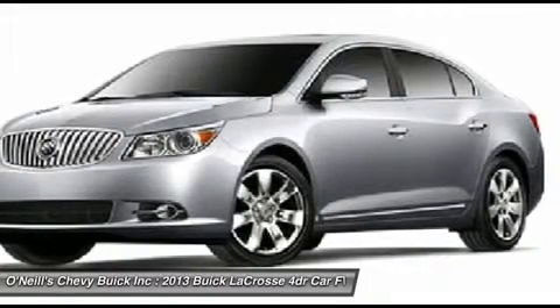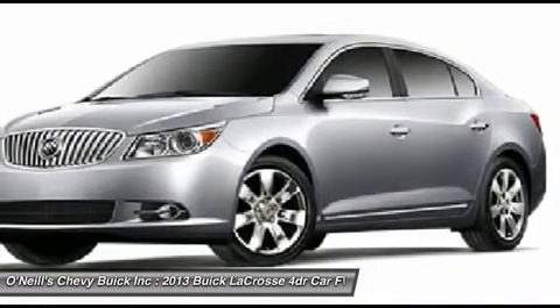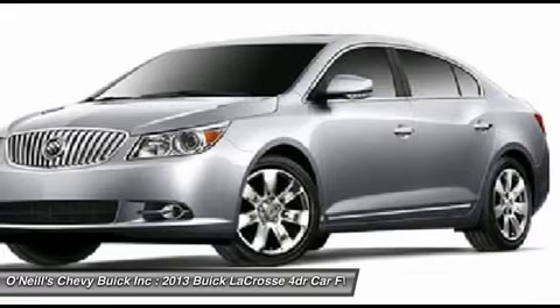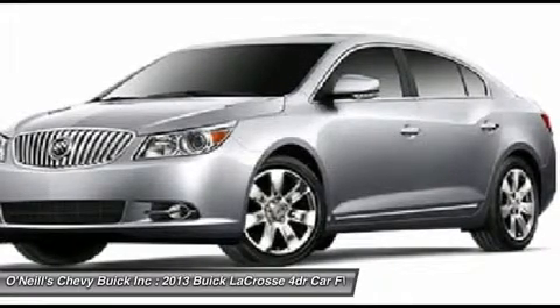Your passengers' comfort isn't left to chance either. In fact, Buick engineers designed first-class rear seating in this luxury sedan to have more rear legroom than most competitors.